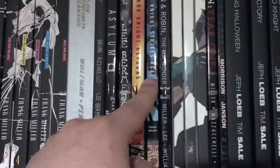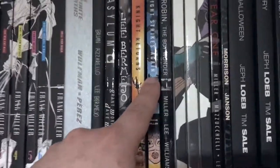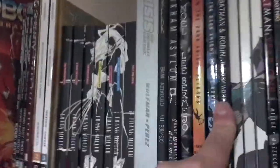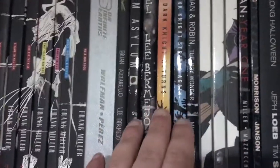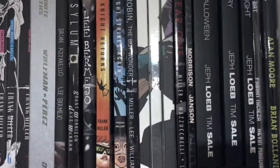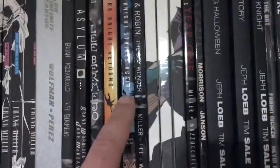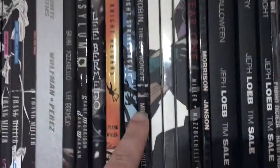Here is the sequel, Dark Knight Strikes Again, which is not the best story — the artwork isn't quite the same and the story's not very good. Here's All-Star Batman and Robin, also written by Frank Miller, set in his Dark Knight Returns universe but in Batman's younger form fighting crime with Robin. It is not actually a complete story — I've heard Frank Miller still needs to finish it.